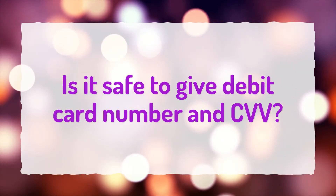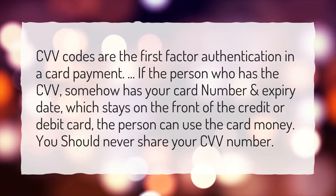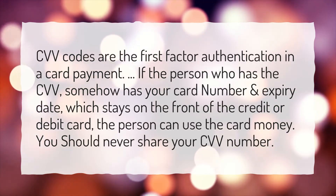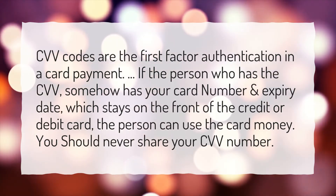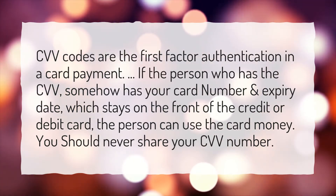Is it safe to give your debit card number and CVV? CVV codes are the first factor authentication in a card payment. If the person who has the CVV somehow has your card number and expiry date, which stays on the front of the credit or debit card, the person can use the card money. You should never share your CVV number.